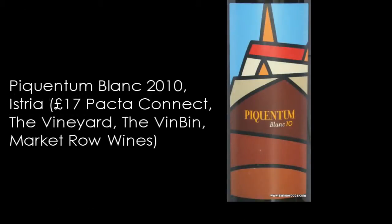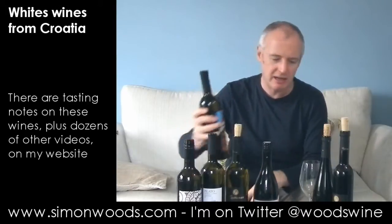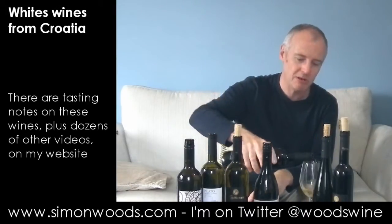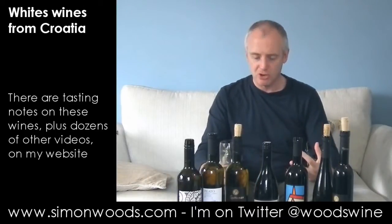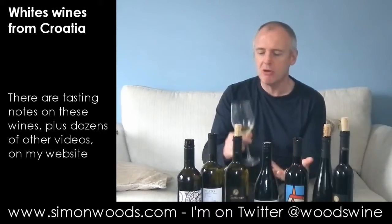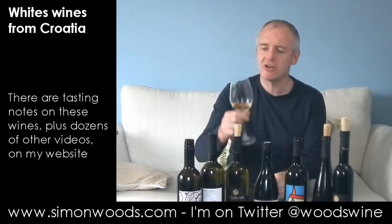Next one — Piquentum Blanc, 2010. I'm not quite sure what goes into this, but it's 12.8% alcohol. I gather the winemaker's French, which is maybe why he's put Blanc on. Well, I stick my nose in and I get the vanilla fudge oak. It smells like a quite broad, rich wine, and one of those where the way it's been made is speaking a bit louder than the grapes. So yes, there's warmth, there's ripeness, but it's slightly overwhelmed at the moment by oak. Lots of people like that big fudgy oak, but for me, I like a little bit more freshness.